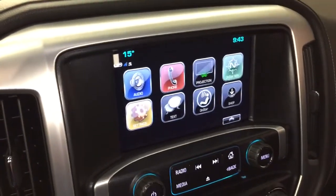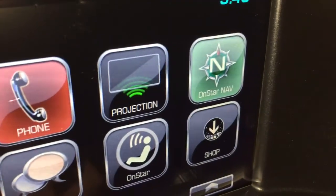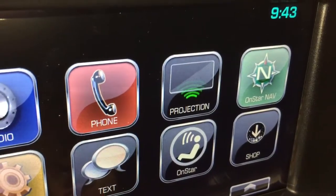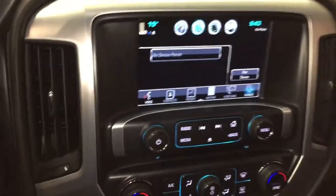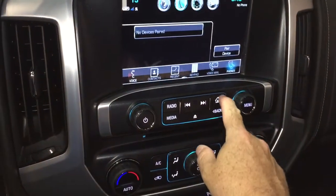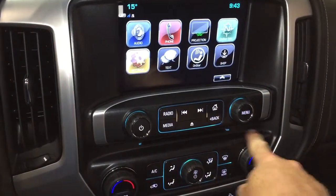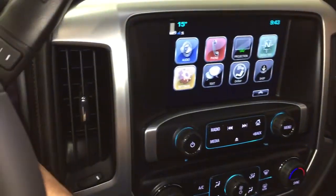That takes us to the IntelliLink screen, which is AM/FM, Sirius XM satellite radio, time and temperature display, OnStar navigation, projection for enabled smartphones, and of course with the phone icon there you can set yourself up for hands-free calling and enjoy stored media on any paired device. MP3-compatible CD player built in below, SMS text messaging, and the full range of OnStar services.